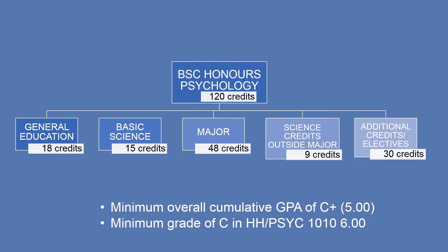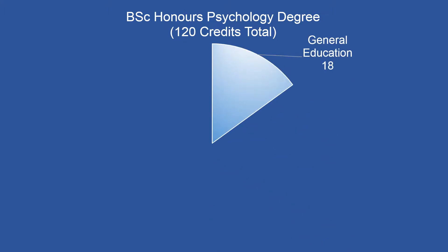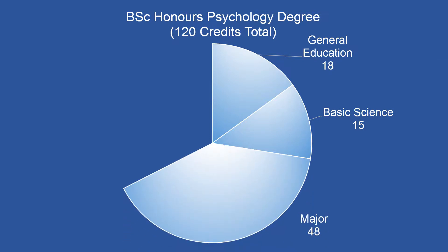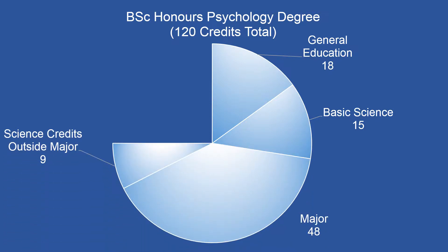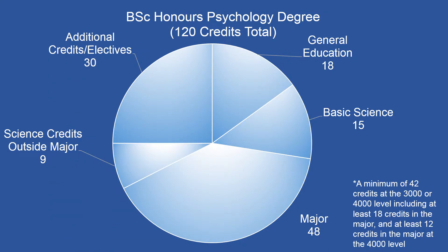Here is a visual representation of the components of your degree. We will review this chart again later in the presentation. The main components of a Bachelor of Science Honours Psychology degree include general education requirements, basic science requirements, major requirements, science credits taken outside the major, additional credits or electives, and your upper level requirement, which is displayed on the bottom right of the screen. Let's examine each of these components more carefully.